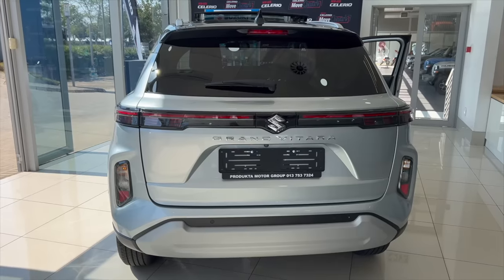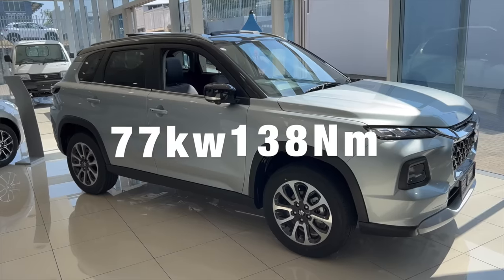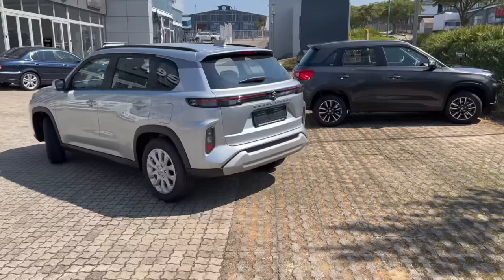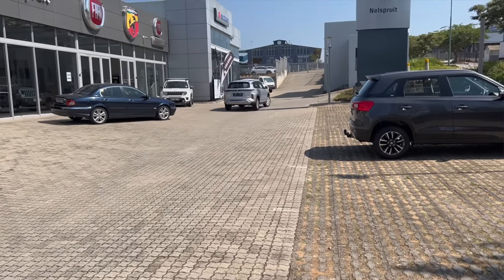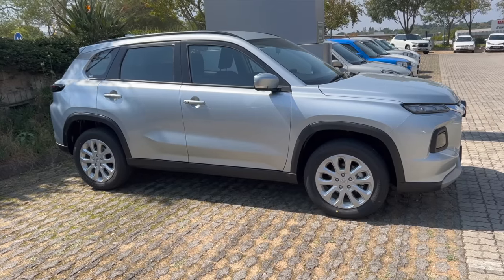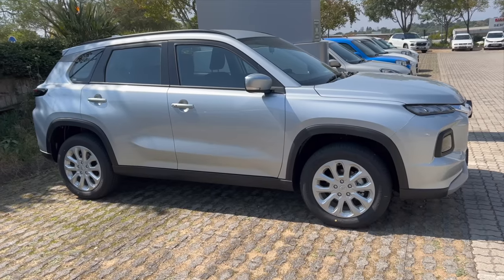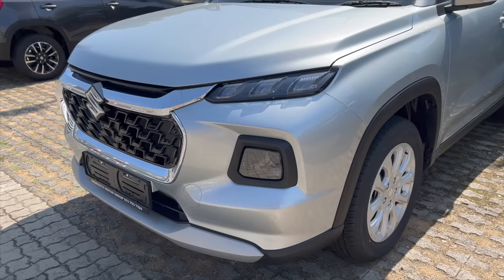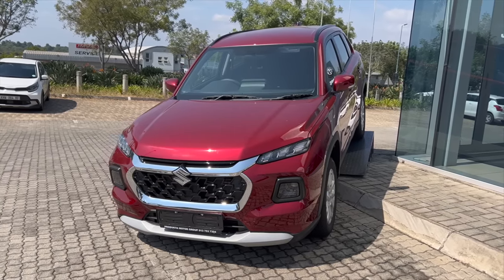This SUV is powered by a 1.5-liter naturally aspirated four-cylinder engine with a power output of 77 kilowatts and 138 newton-meters of torque — the same engine found in the Suzuki Baleno. The Grand Vitara drives and feels exactly like the Baleno; the only difference is the higher seating position. Suzuki used the approach of making the car bigger while keeping the engine the same, and the 1.5-liter NA engine is used across the Baleno, Celerio, Ertiga, Jimny, and Grand Vitara.